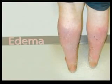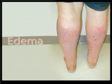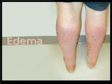This water retention causes swelling, known as edema, which occurs most commonly in the legs and ankles. Other typical symptoms of congestive heart failure include shortness of breath, congested lungs, fatigue, and an irregular or rapid heartbeat.